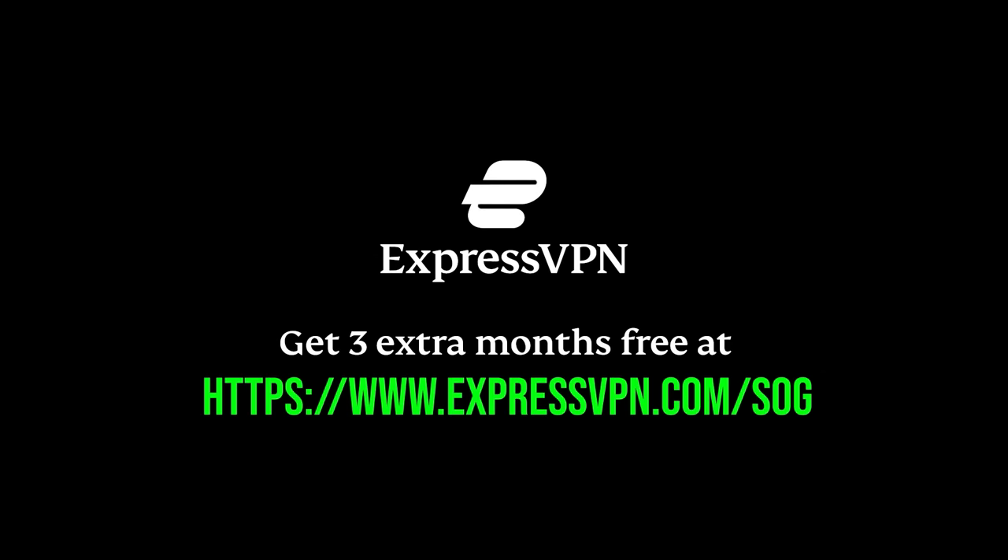Ladies and gentlemen, would I recommend it to you? Absolutely. This is one of the VPN services I use when I need to play certain video games online that still leak my IP address — yes, even in 2022. Find out how you can get three months of ExpressVPN for free by visiting expressvpn.com/SOG or clicking the link in the description box below. Hopefully the passive aggressiveness has worn on to you. Check out expressvpn.com/SOG to save three months. Let's get on with the video.